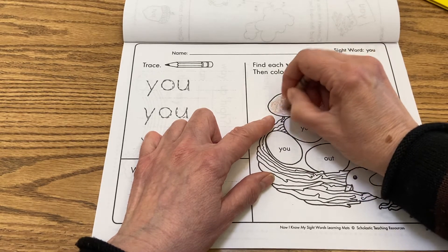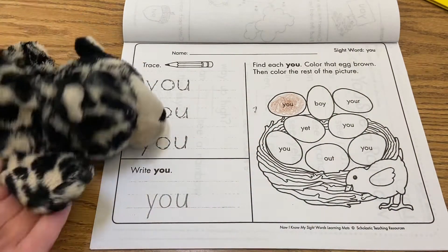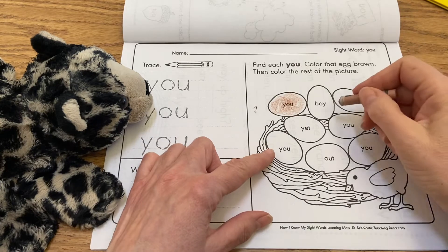So how are you doing with the word 'you'? Are you getting pretty good with reading it? This is our third or fourth day working with that, maybe the third day.